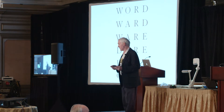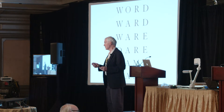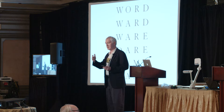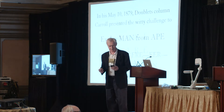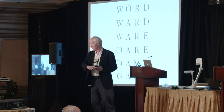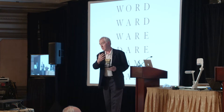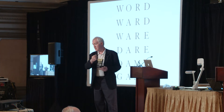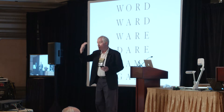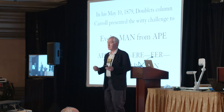Carroll's most popular pamphlet was Doublets, and you still see it today in crossword puzzles — it's now known as a word ladder. It's a very simple game: you start with a word like 'word' and you want to get to the bottom word, which is 'game.' You change one letter in 'word' to get another real word like 'ward,' then change another letter, and so on until you get to 'game.' The fewer steps you take, the more points you get. My favorite is 'Evolve Man from Ape' — it was kind of fun.